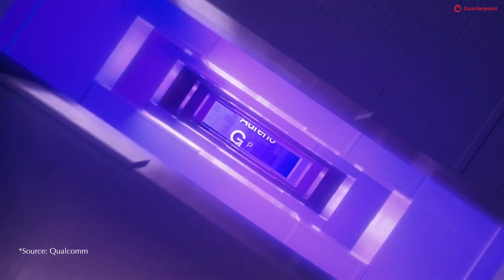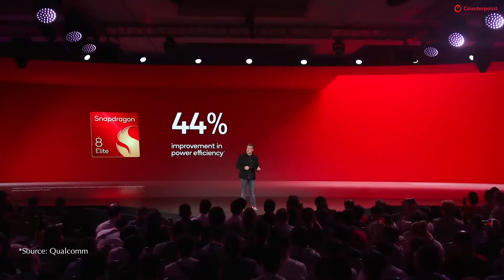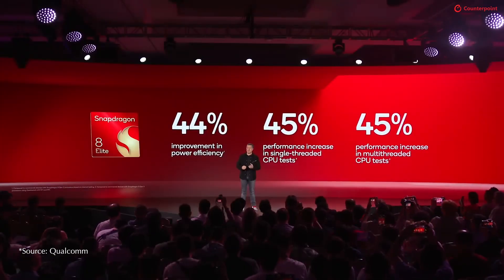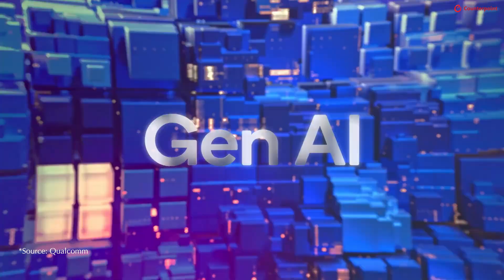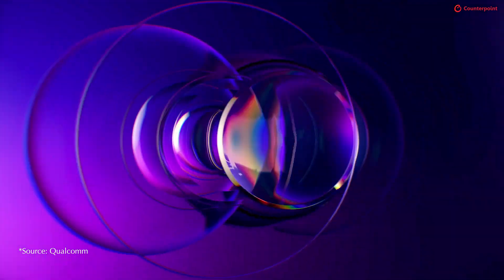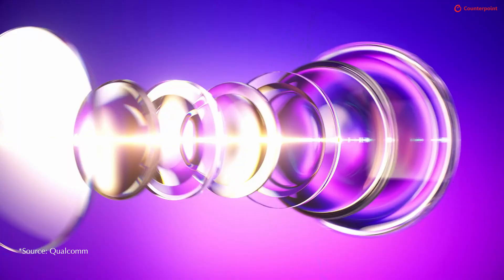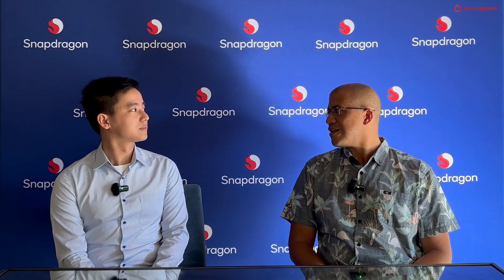Beyond that, we have a brand-new GPU architecture that moves things forward in terms of efficiency and performance. We also have a brand-new ISP — we're calling it the AI ISP — that allows a lot of new flexibility for how we manage images and how we add AI processing to the imaging pipeline. So that's going to be exciting, along with many more upgrades across the entire device.